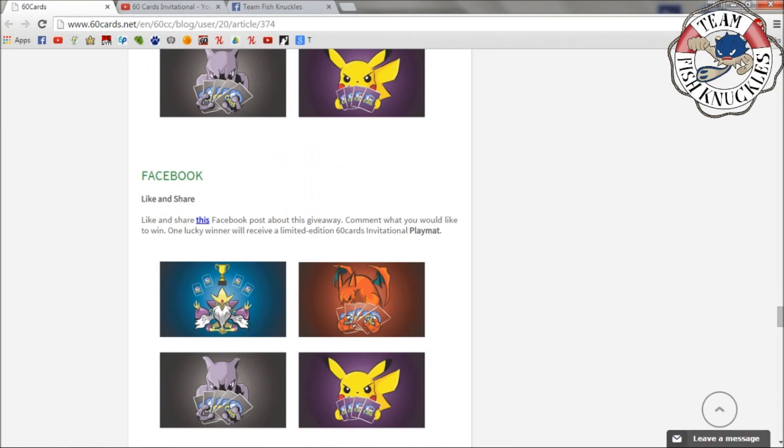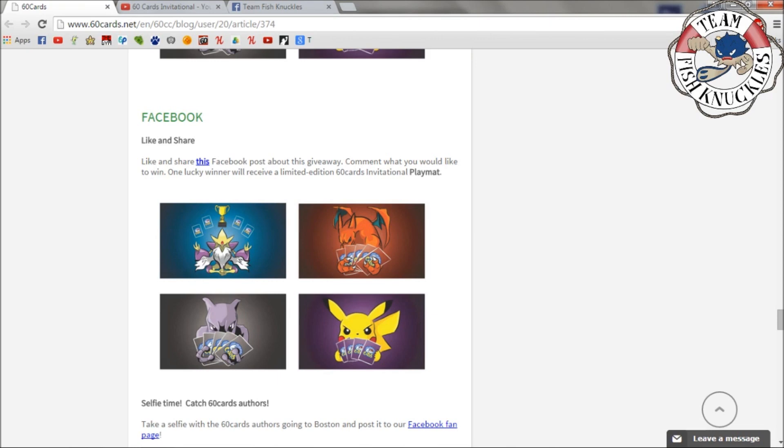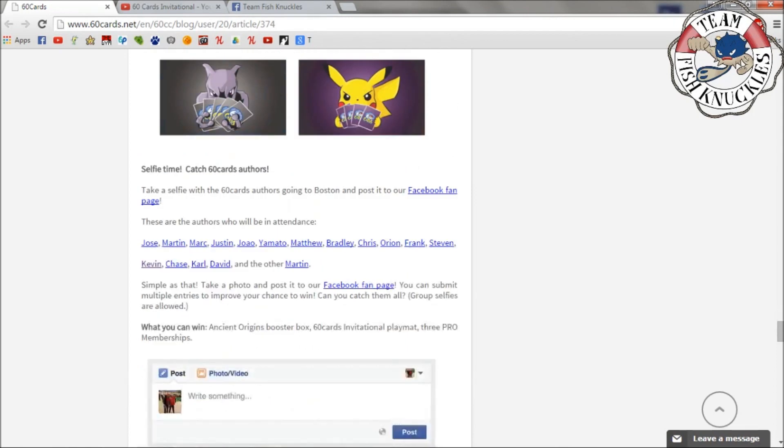For the Facebook giveaway, like and share this Facebook post about the giveaway and comment what you think or what you'd like to win. One lucky person will receive a limited edition 60 Cards Invitational playmat. The Alakazam and Mewtwo are probably my favorites. All you have to do is like and share on Facebook.